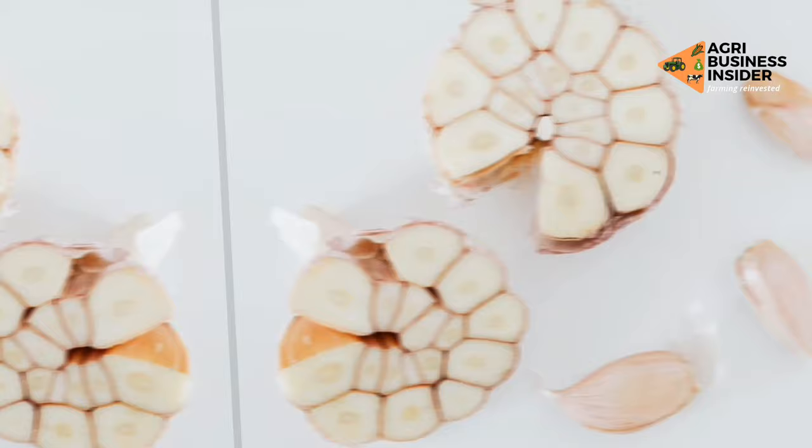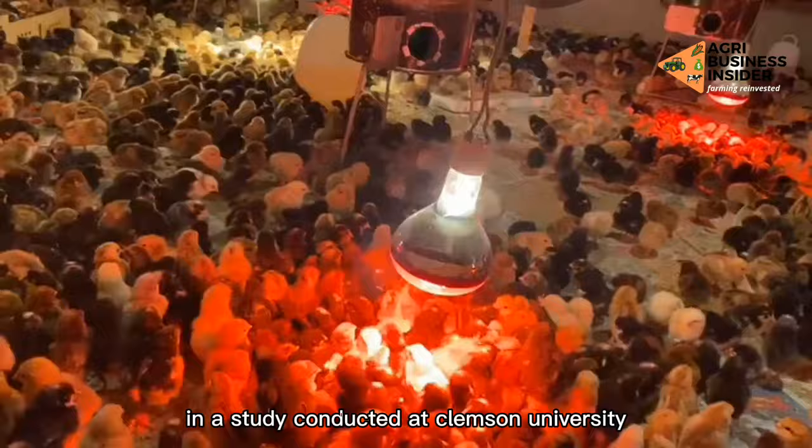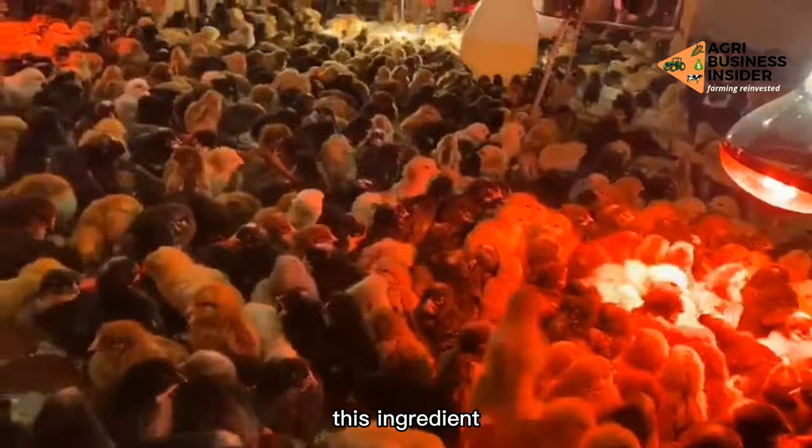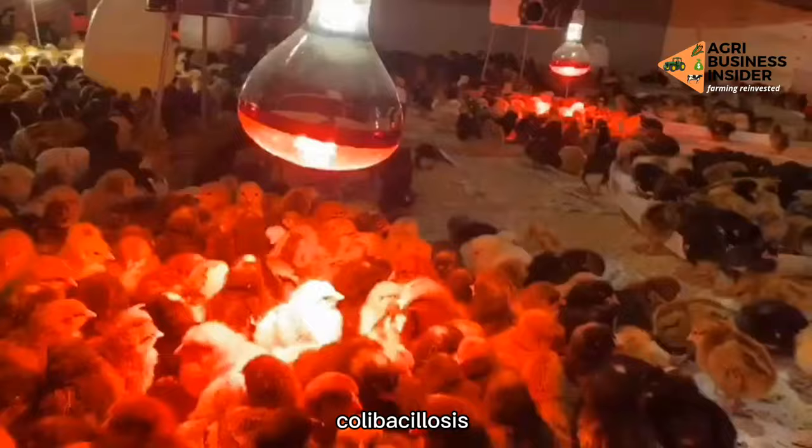2. Reduces odor in manure. In a study conducted at Clemson University, it was shown that when fed to chickens, garlic effectively masks the odor of chicken waste without changing the taste of the eggs. This ingredient has been shown to be active against viruses, including salmonellosis, colibacillosis, and cholera.